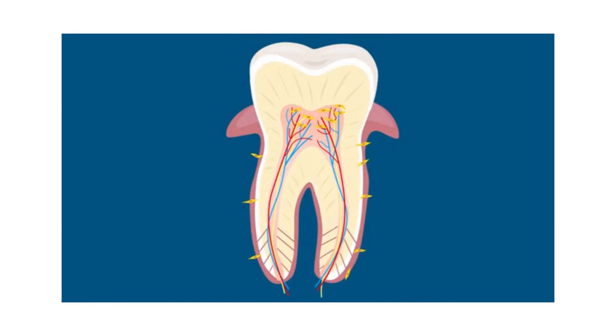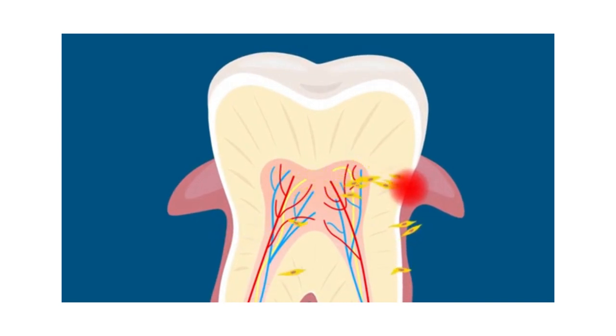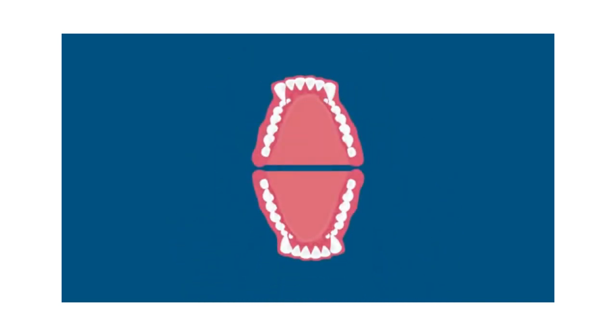In uninjured teeth, stem cells lie in an inactive state, in wait to help tissue heal. When damage occurs, they travel to the site of injury and begin regenerating the area that's been hurt. Animal experiments in rats, dogs, and rabbits have shown that transplanting human dental stem cells to sites of injury can help treat gum disease, repair bones in the face, and even grow new teeth.